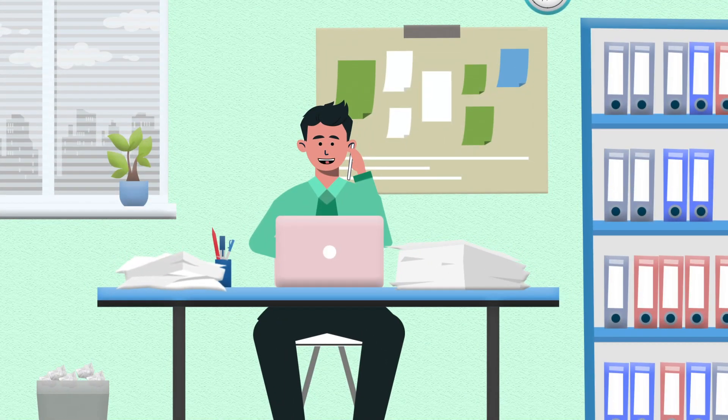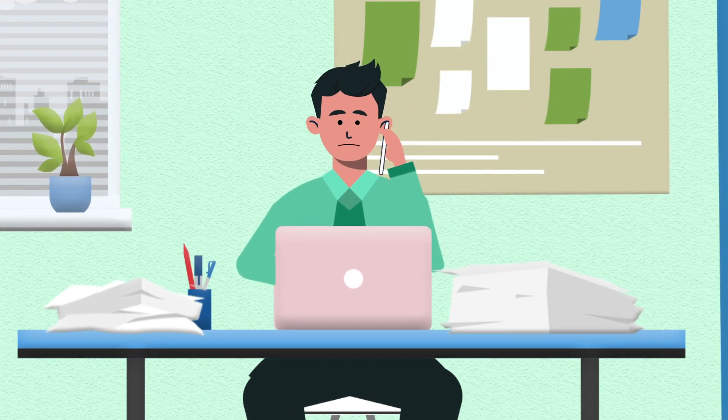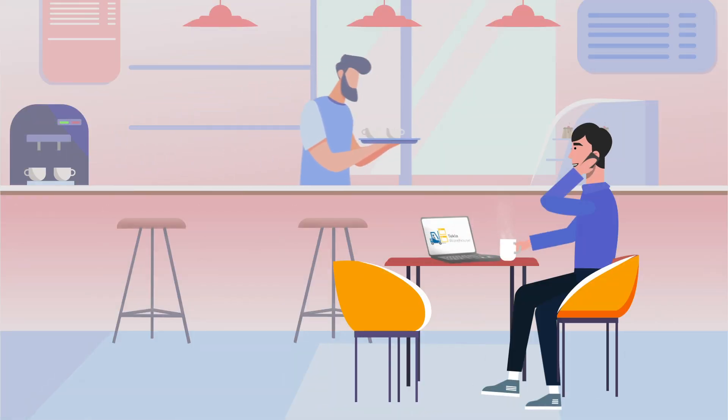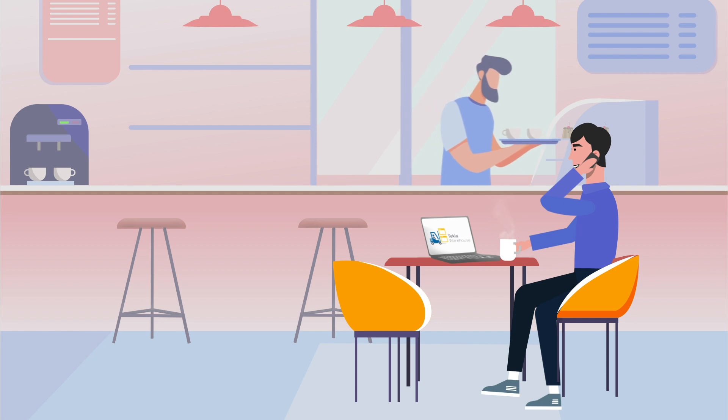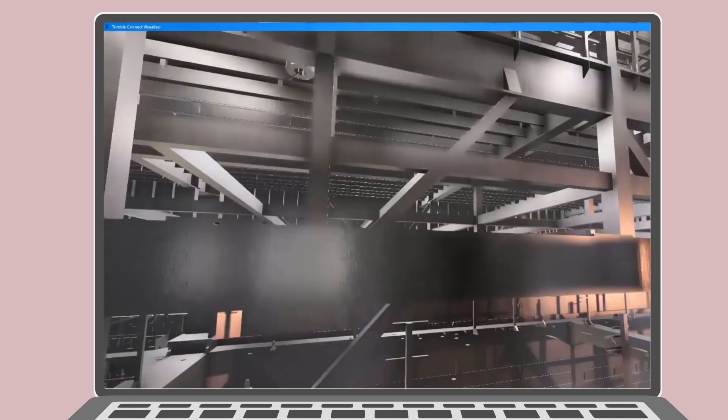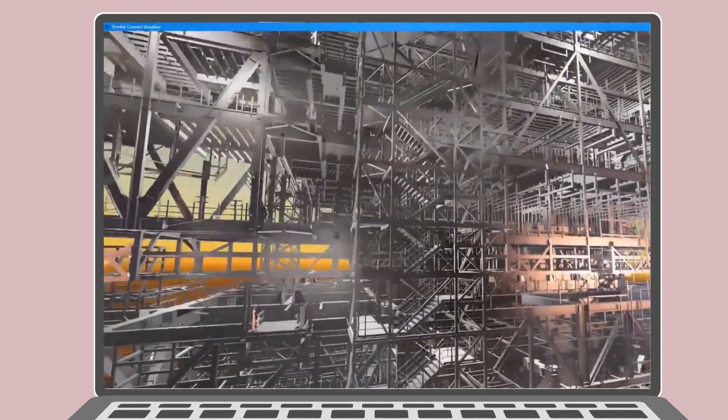Hi, Raj. The render of that 3D model that you had showcased at the industry conference yesterday was mighty impressive. Great work. It must have taken a lot of time to create that render, right? And seems like your company has bought one of those expensive rendering software. Thanks Ravi, but we just used a very simple visualizer extension from the Tekla Warehouse and generated the 3D renders in a fraction of the time rather than using expensive third-party applications.